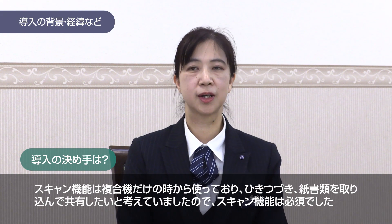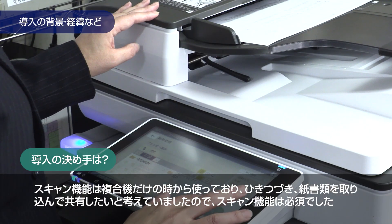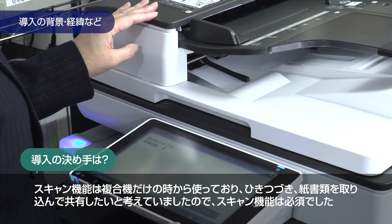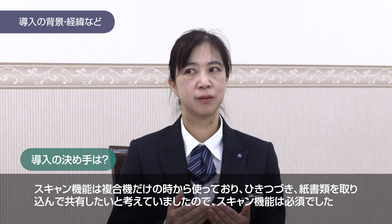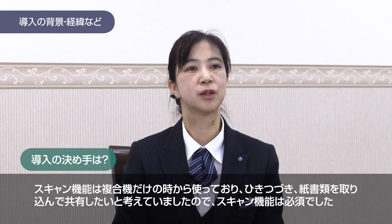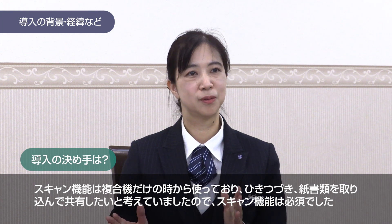I used to scan documents from the multifunction machine, and I wanted to be able to share a large volume of documents across the organization. I also wanted to add a scanning tool that would make that possible.